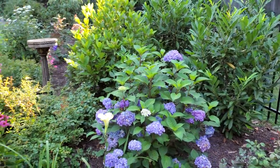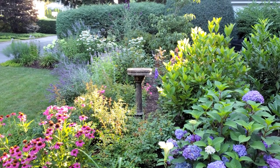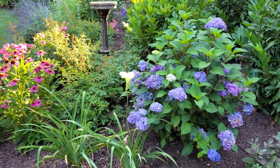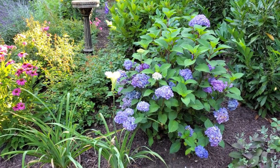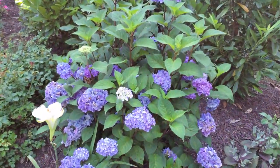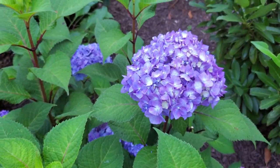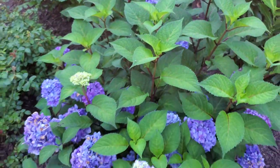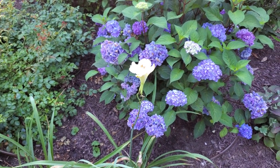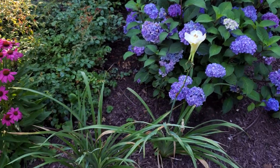This is one of my favorite views of the garden looking over the cottage side. This beautiful Endless Summer Bloomstruck hydrangea is looking beautiful. There's a white lily daylily over here too.